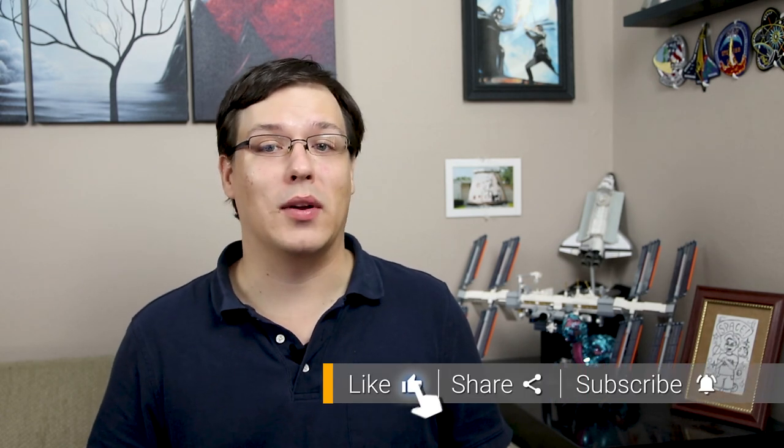But first, be sure to give this video a like and subscribe to the channel if you haven't already. Now let's get right into it.